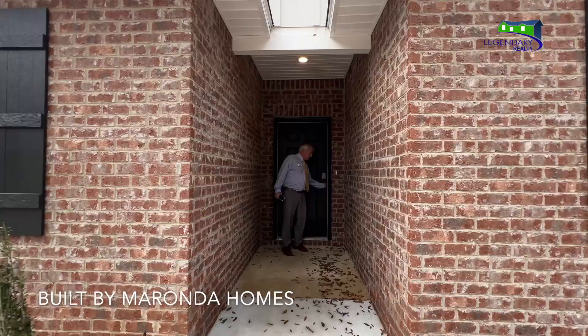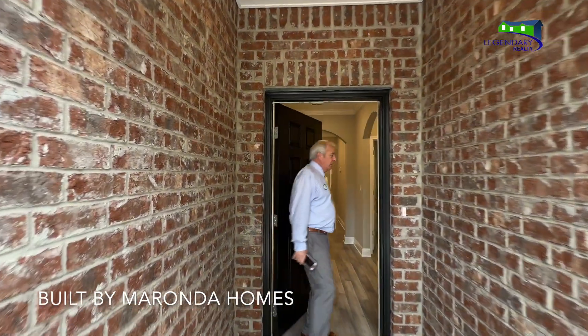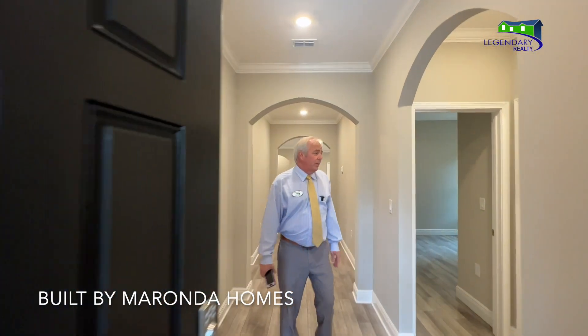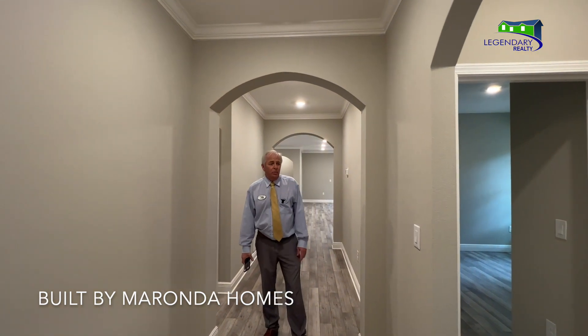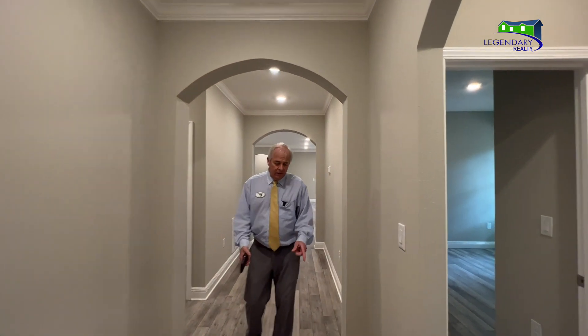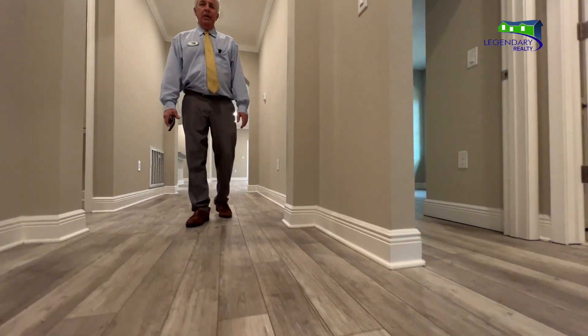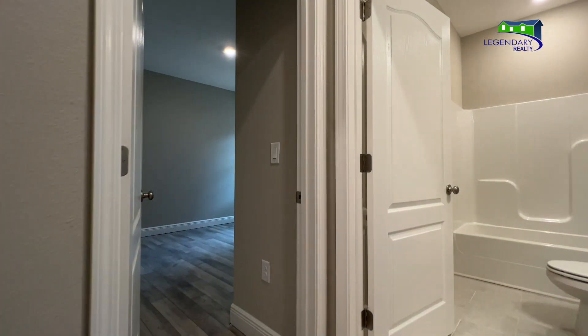Come on in the home now. It also has a combination electronic lock on the front door. So again, this is a 2151 by Miranda Homes. It has the floating EVP flooring, which actually has a cushion under it — it's really soft on the feet.